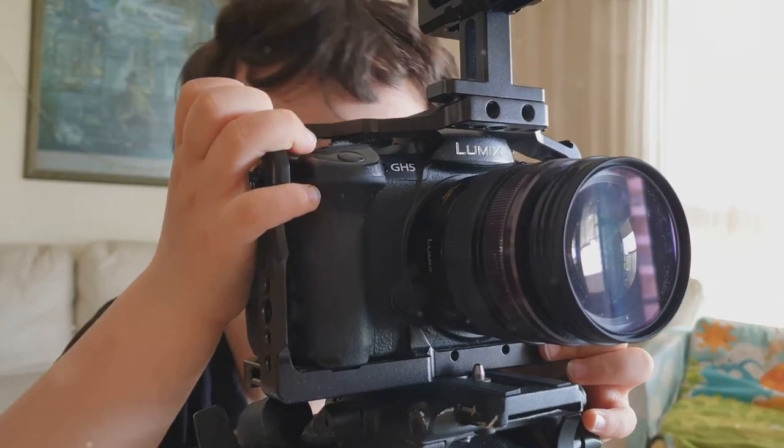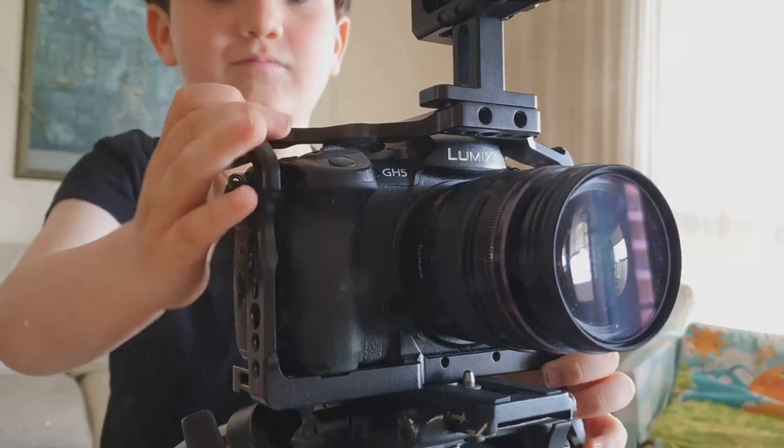Ease of use is another key feature of the Budget Beast. It boasts a user-friendly interface that even beginners can navigate with ease. However, it's worth noting that it does have its limitations, such as a lack of advanced features found in higher-end models. Despite its limitations, the Budget Beast offers great value for money. It's a solid choice for those who want to create high-quality content without breaking the bank.